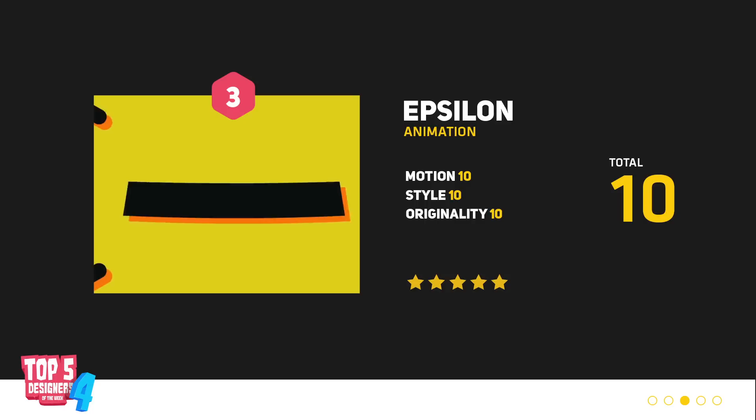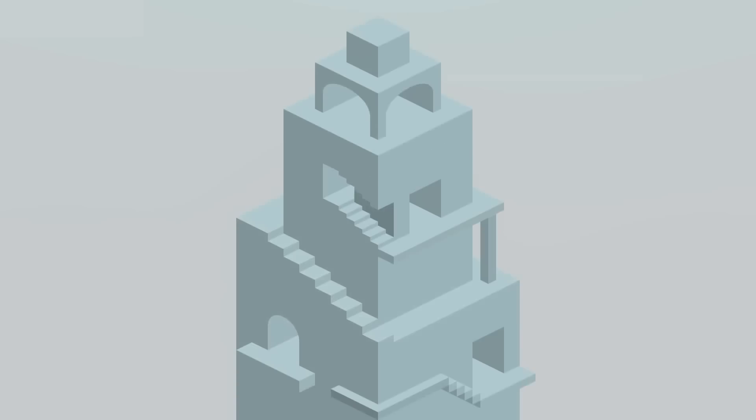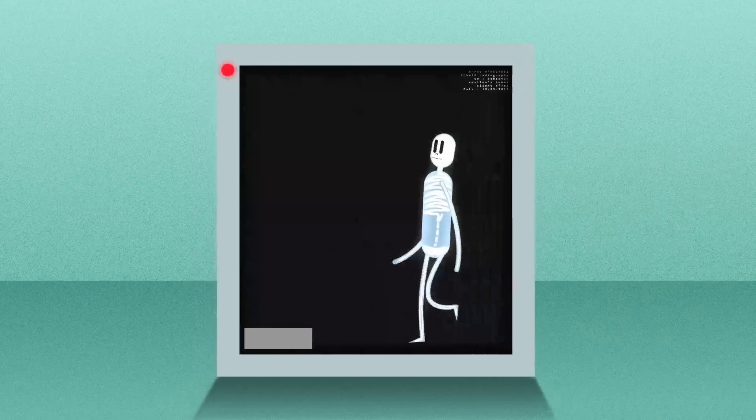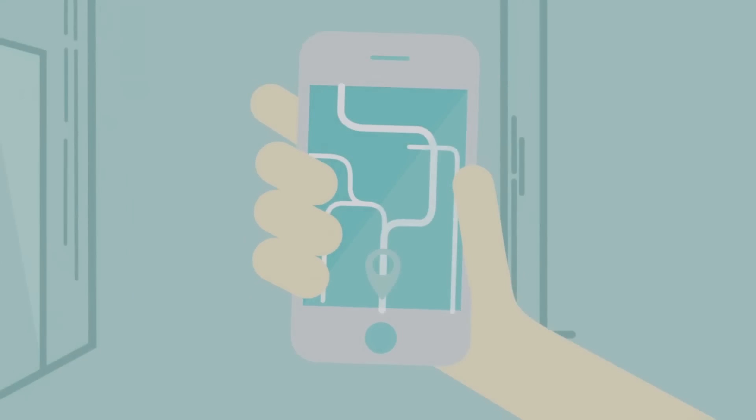So up next, we've got Epsilon with this amazing showreel — and it has layers.